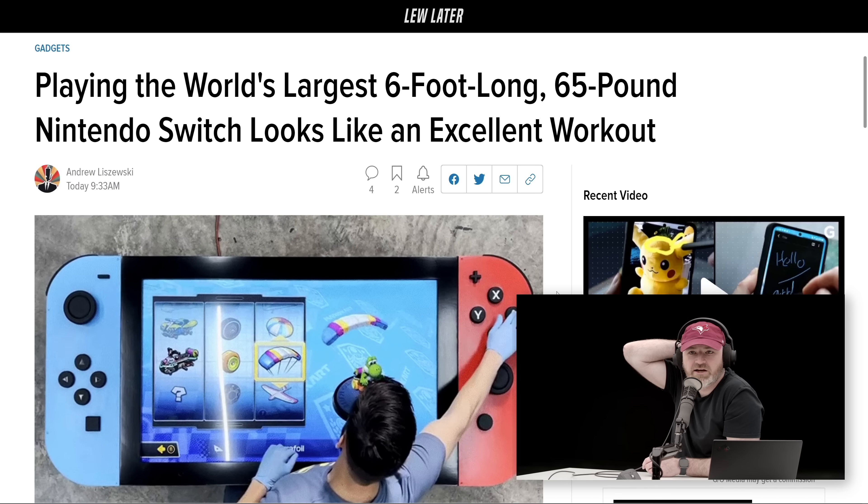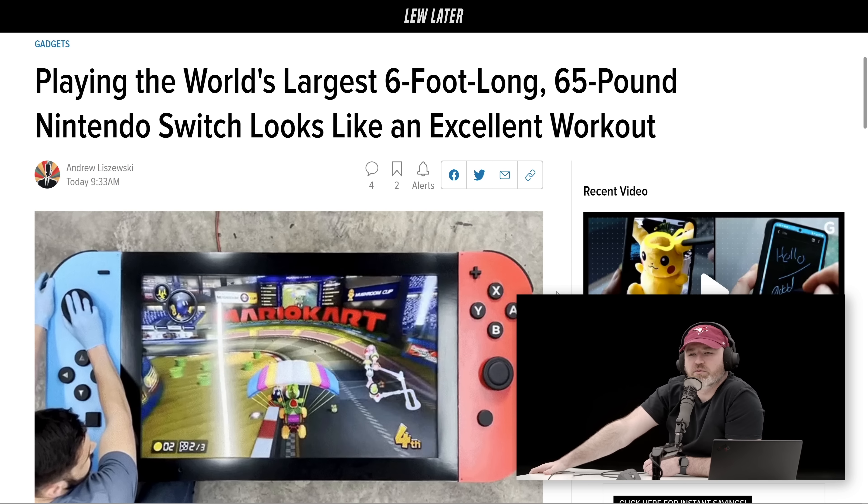Speaking of special devices, how about the world's largest Nintendo Switch? Six feet long, 65 pounds. Break it down for me, Will.